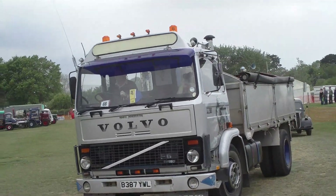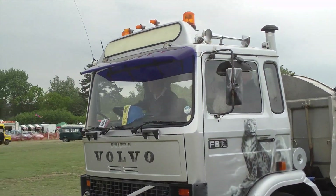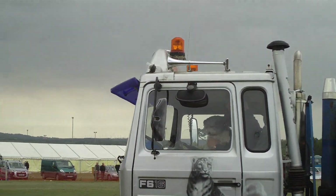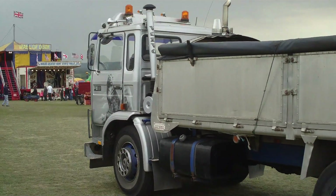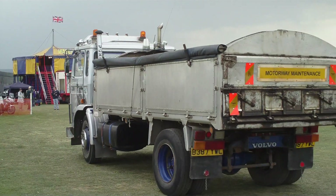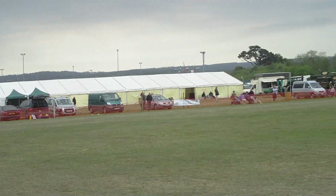And the ERF. Edward Foden was the son of the Foden steam manufacturers, and he thought they should have been building diesel vehicles, so he started his own company. He was Edwin R. Foden, hence the ERF. Cellways stores this one.